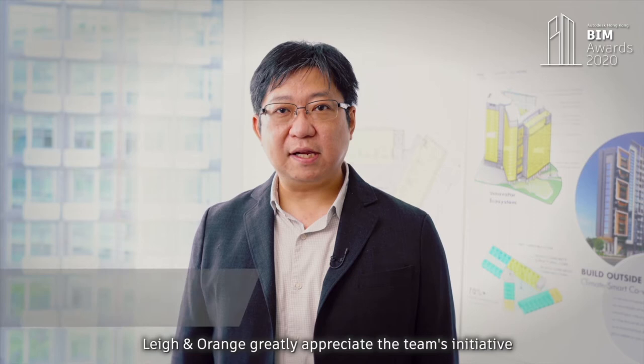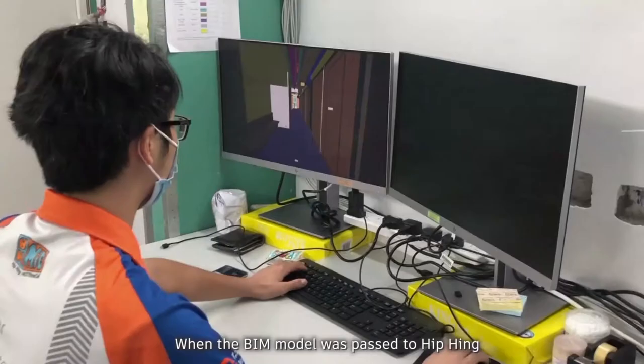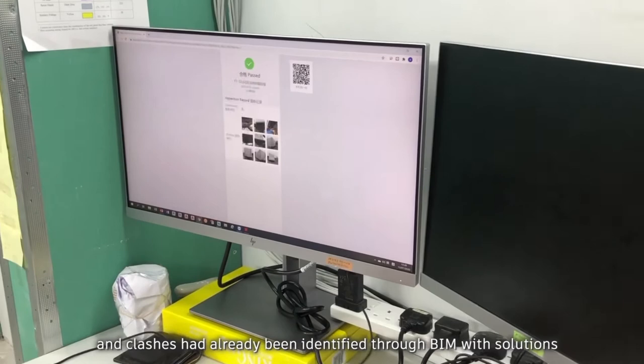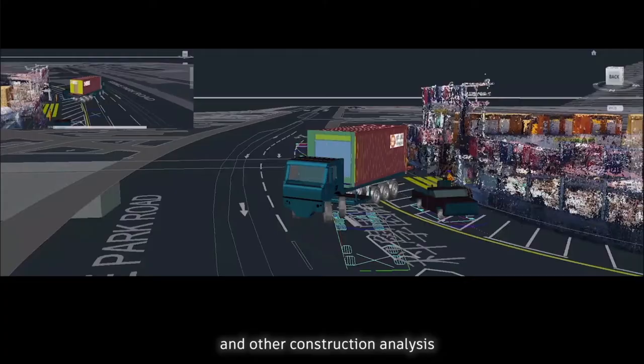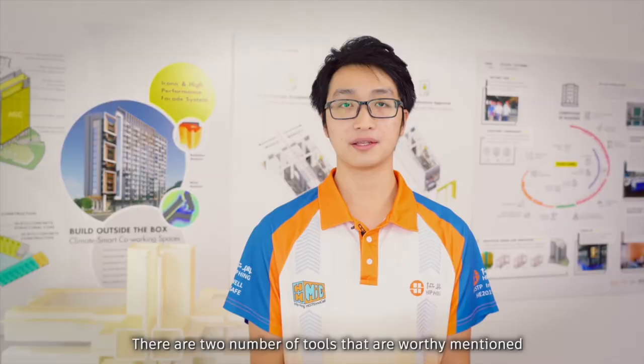Lee and Orange greatly appreciate the team's initiative and capacity in applying new technology. Indeed, the design team has adopted BIM since the early design stage. When the BIM model was passed to Heap Heng at the beginning of the construction stage, major design issues and clashes had already been identified through BIM with solutions. Heap Heng could then focus on module fabrication details and other construction analysis. The accumulative contribution of BIM is a valuable working approach and I believe it will provide good insight for future MIC projects.